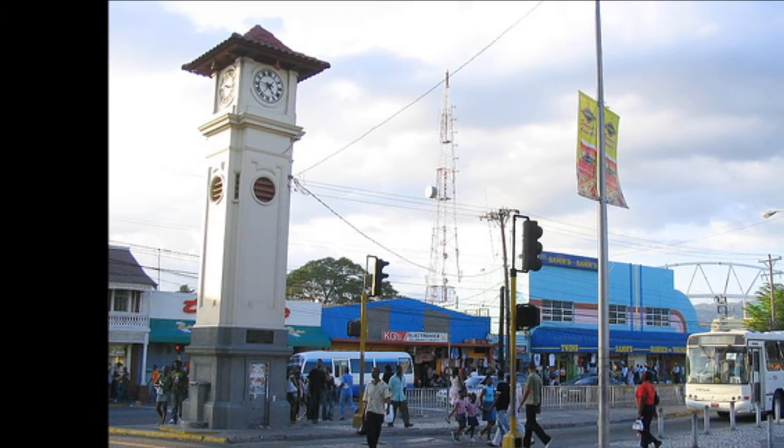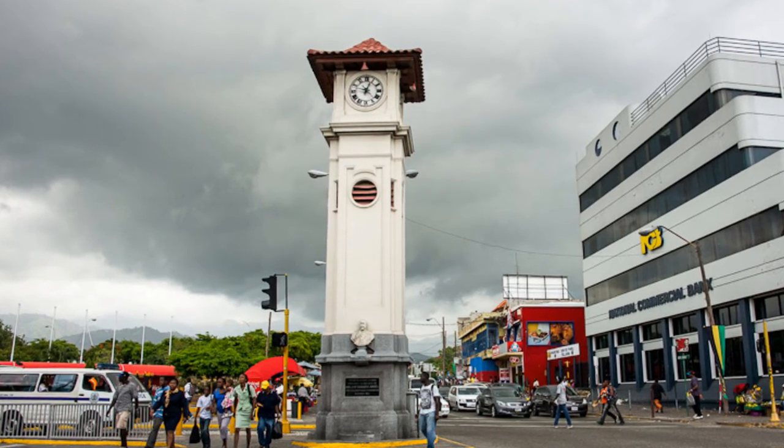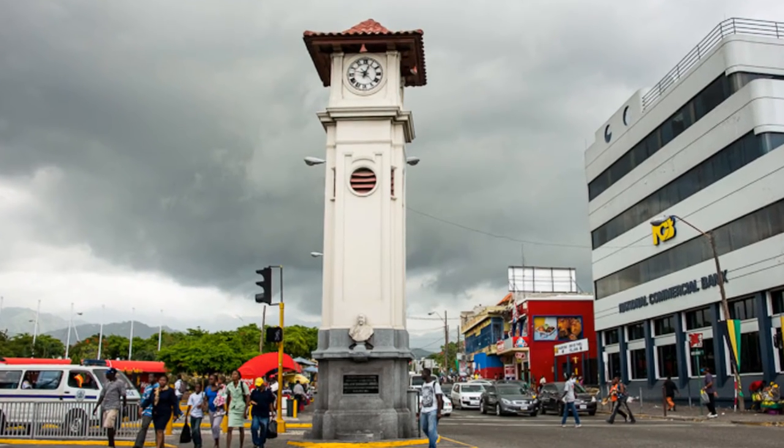The clock is surrounded by schools, offices, stores, banks and other commercial interests.